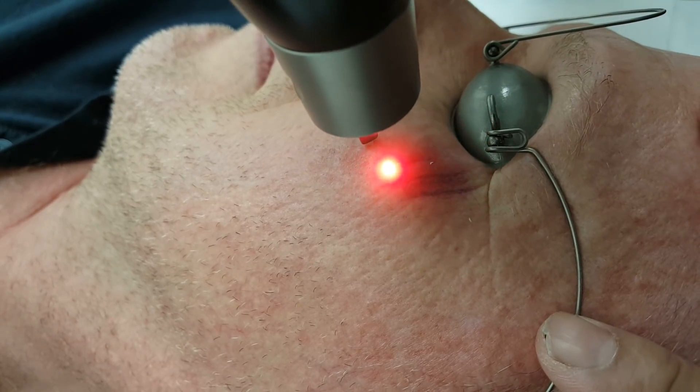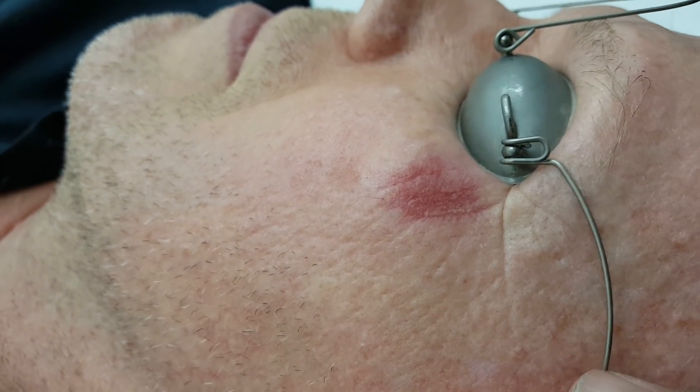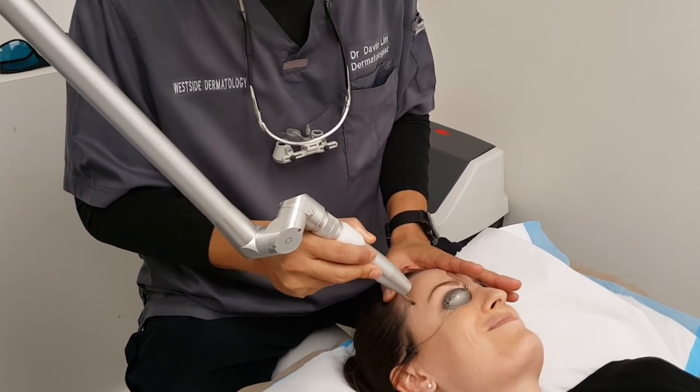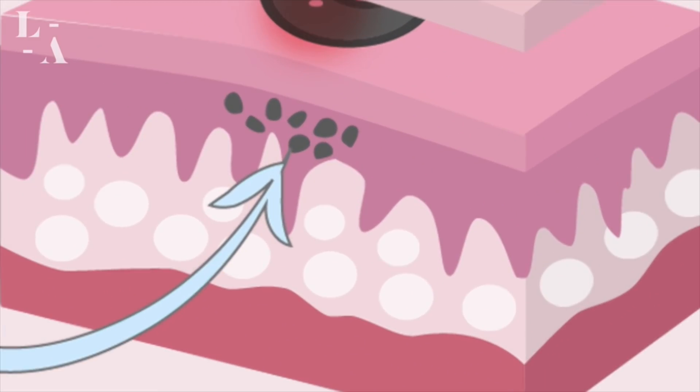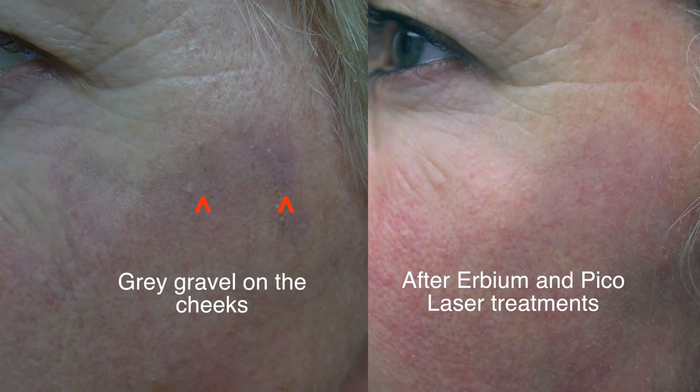The best way to treat this is with Q-switch lasers. I often use either the pico laser or a nano laser, and most patients require between two to three treatments spaced about two to three months apart. What happens is that the laser shatters the actual particles — basically dirt or small rocks — into smaller particles, which the immune system then carries away. This laser is a photoacoustic laser that breaks down pigment using a very short pulse duration with super high energies.